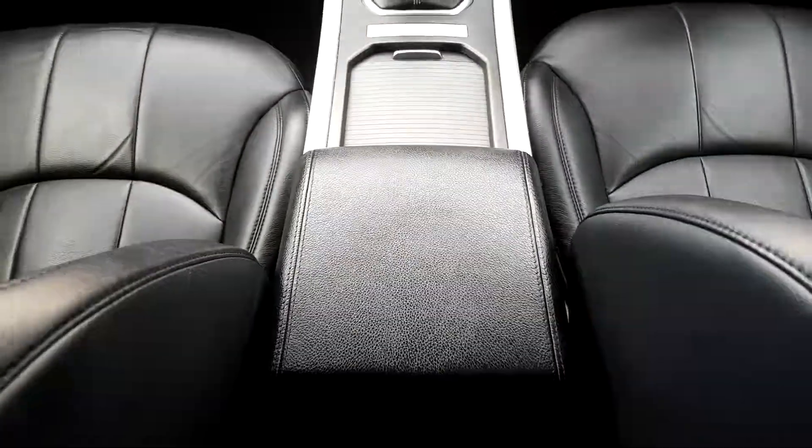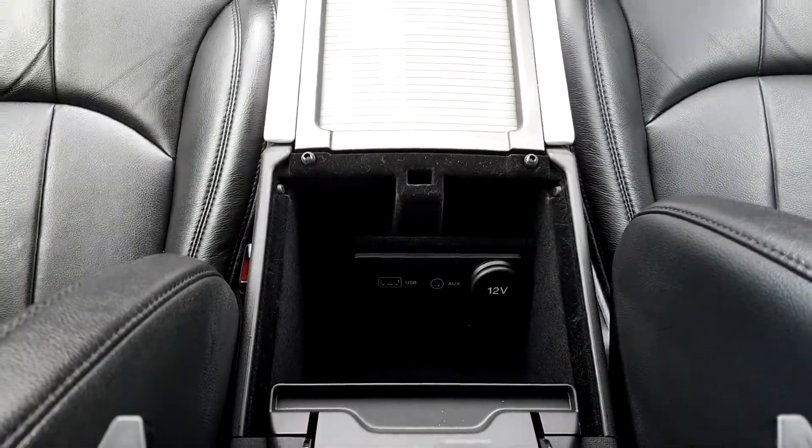There are places for your drinks and underneath your armrest you have your USB, auxiliary, and charging ports.